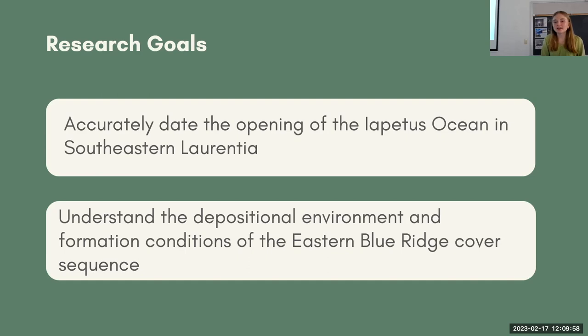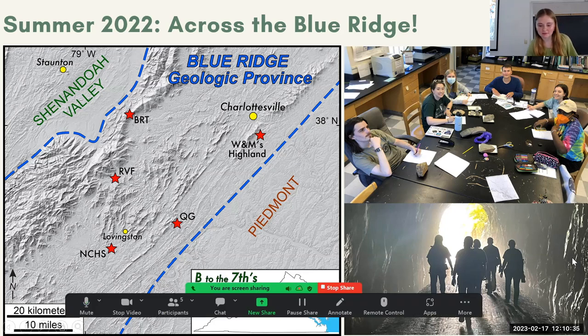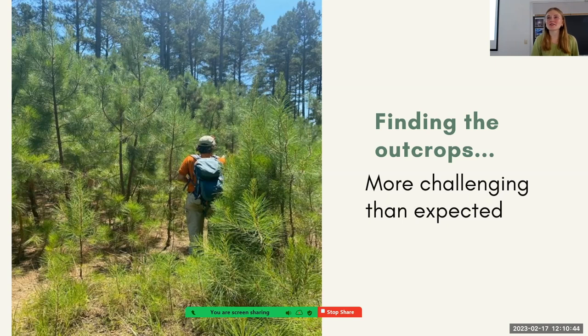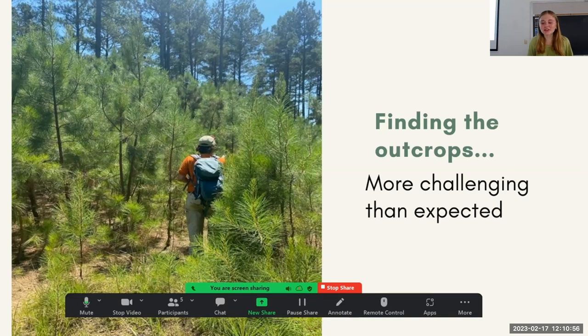I'm really interested in trying to date the opening of the Iapetus Ocean in southeastern Laurentia — that's where the study site is. I also want to understand the depositional environment and formation conditions of the eastern Blue Ridge cover sequence. This summer is when I really kicked off my research. I was part of the structural geology group here this summer. We all had projects ranging all across the Blue Ridge from William & Mary's Highland down to the Blue Ridge Tunnel. My goals for this summer were to collect all my samples, do all my fieldwork, and really make sure I had everything ready to go for my analyses.